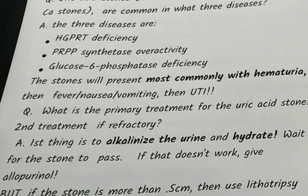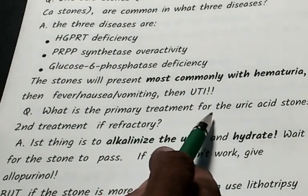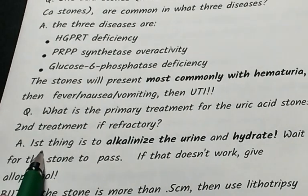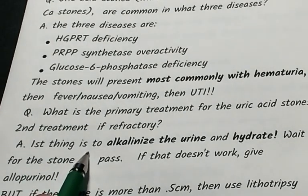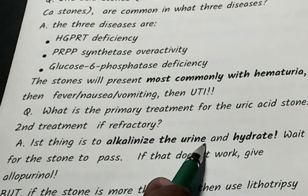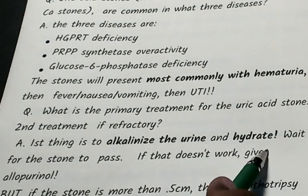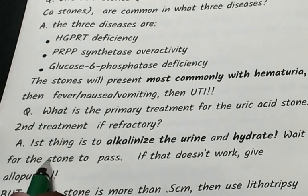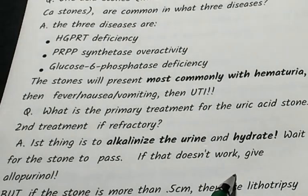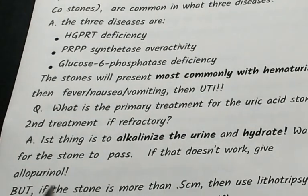The primary treatment for uric acid stones: first, alkalinize the urine so that uric acid can leave the body and not be reabsorbed. Hydrate the patient and wait for the stones to pass. If that does not work, give allopurinol.